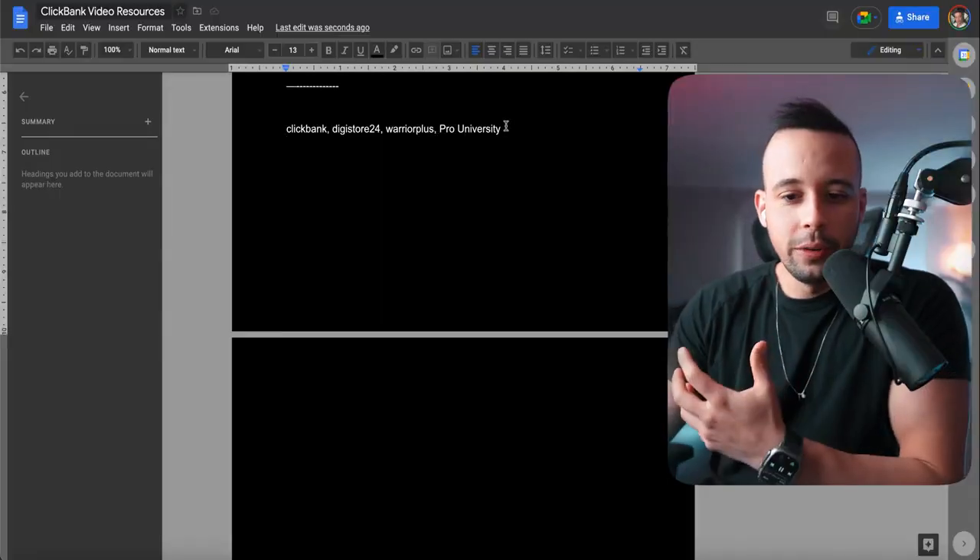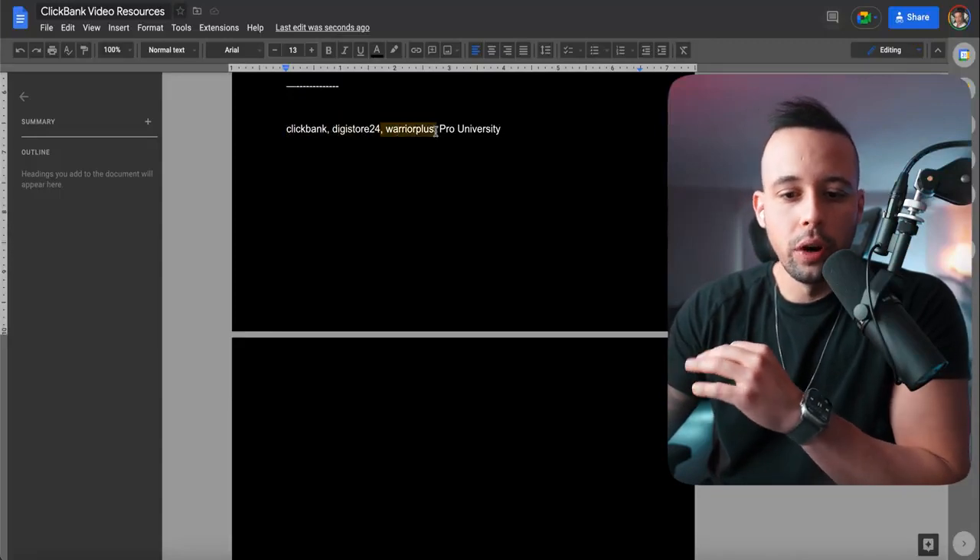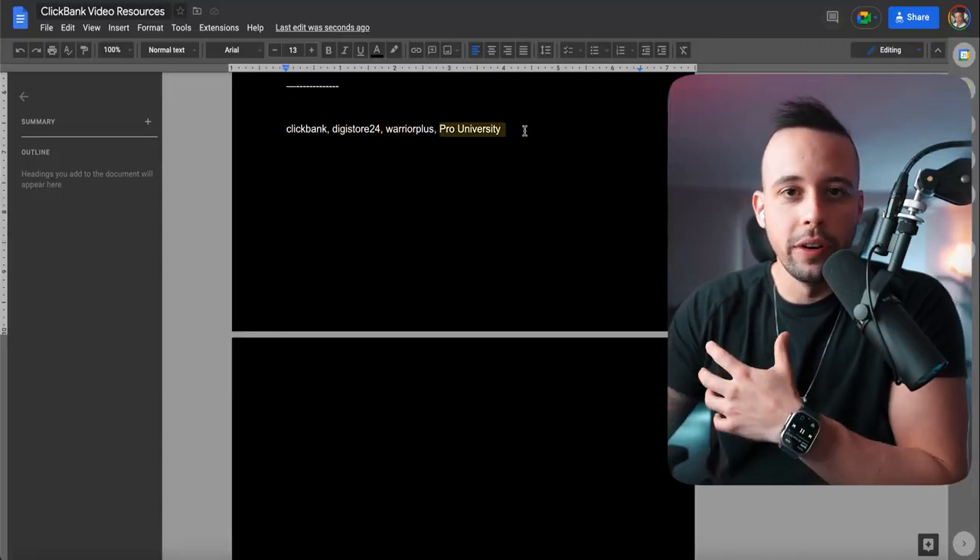Today I'm going to show you how to get an offer. The first step you need is to get an offer, and the websites you're going to be using are either ClickBank, Digistore24, Warrior Plus, or MyCourse ProUniversity. Today I'm going to show you how to register for ClickBank and ProUniversity, because those are the two best ones. And quite frankly, ProUniversity is the easiest to register for.